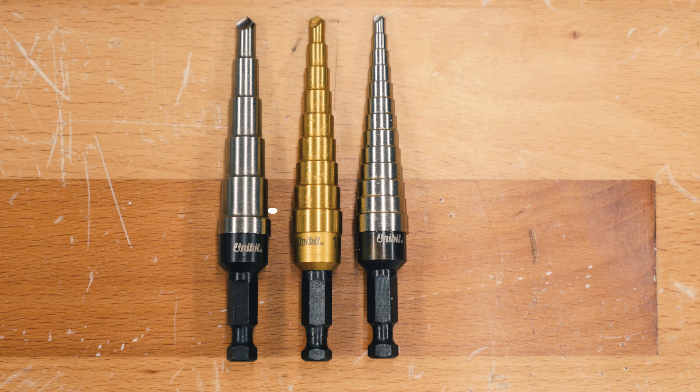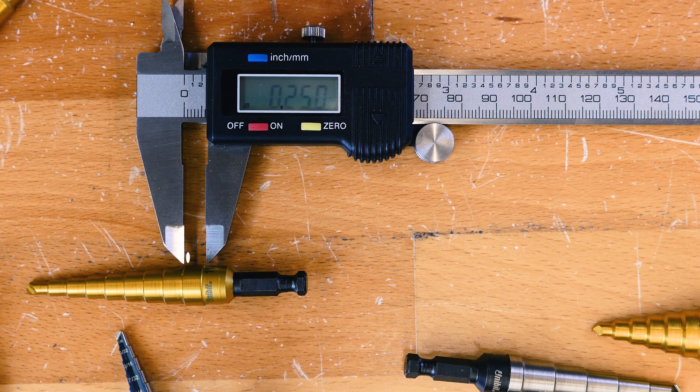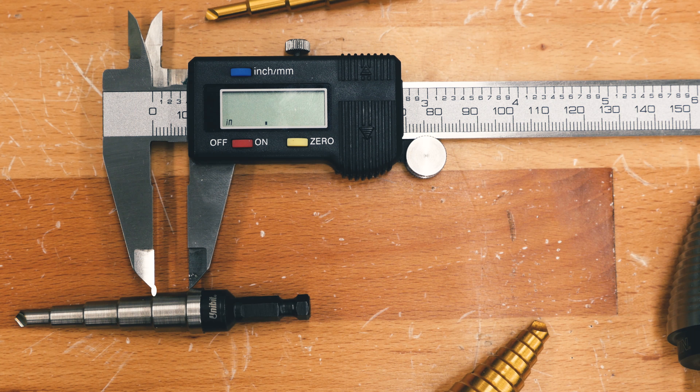Keep in mind, when drilling a material, it cannot be greater than the length of the depth of the step. On this drill, it is a quarter inch, and on this one, it is three eighths.